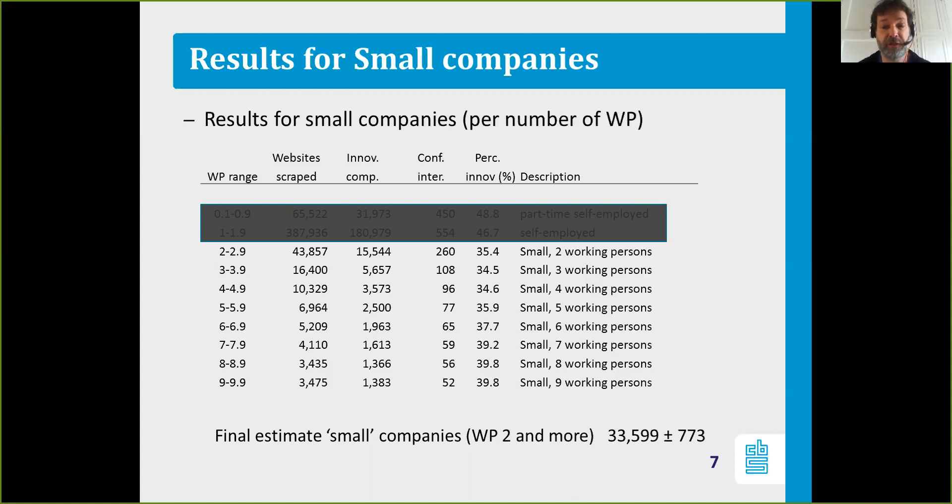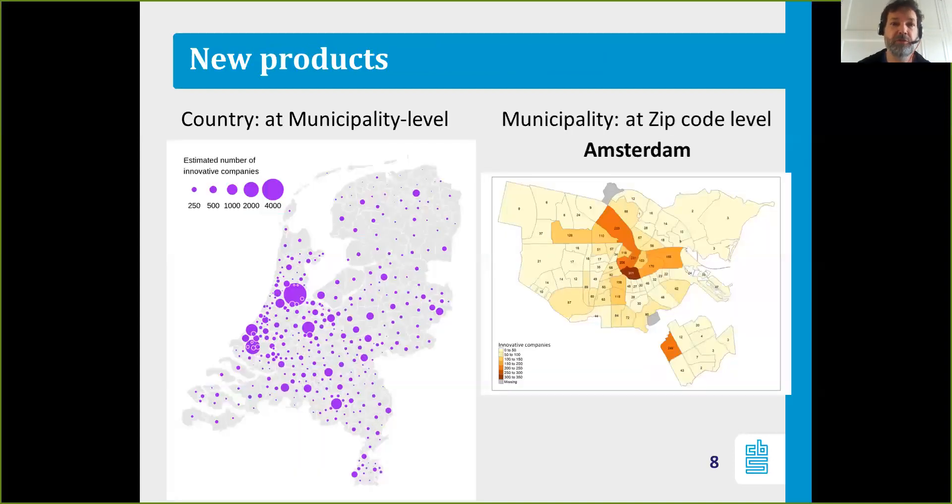The Ministry of Economic Affairs is very interested in that result. Because we can not only estimate the total number of small innovative companies, but we can also show some new products we can develop. If you combine all the data we have for companies with two or more working persons in the Netherlands, we can easily produce a country map of the number of innovative companies at the municipality level.